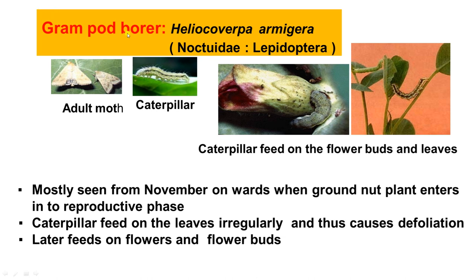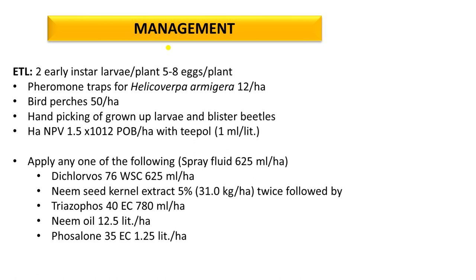Besides leguminous crops, the Gram Pod Borer also damages tomato, potato, brinjal, okra, cotton, maize, etc. It damages all types of plants.